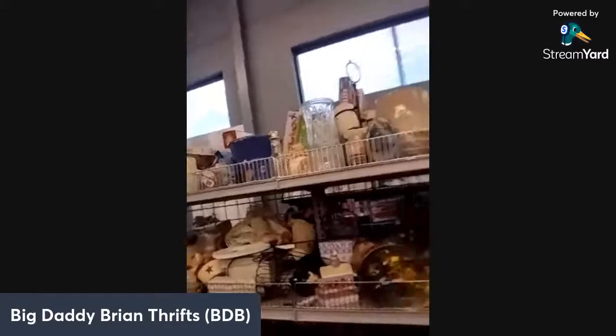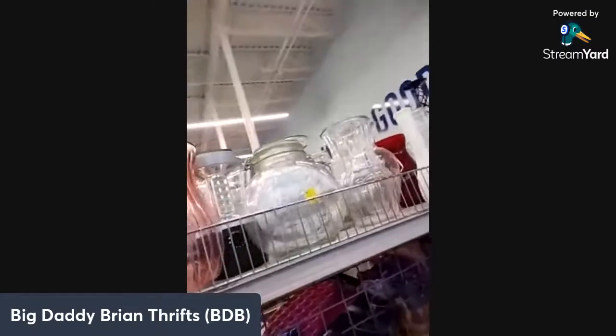This section right here is kind of hit or miss — I call it the whatnot aisle. Every once in a while you can find something. I look for Disney snow globes in this aisle a lot. Today it's just a bunch of angels and vases.